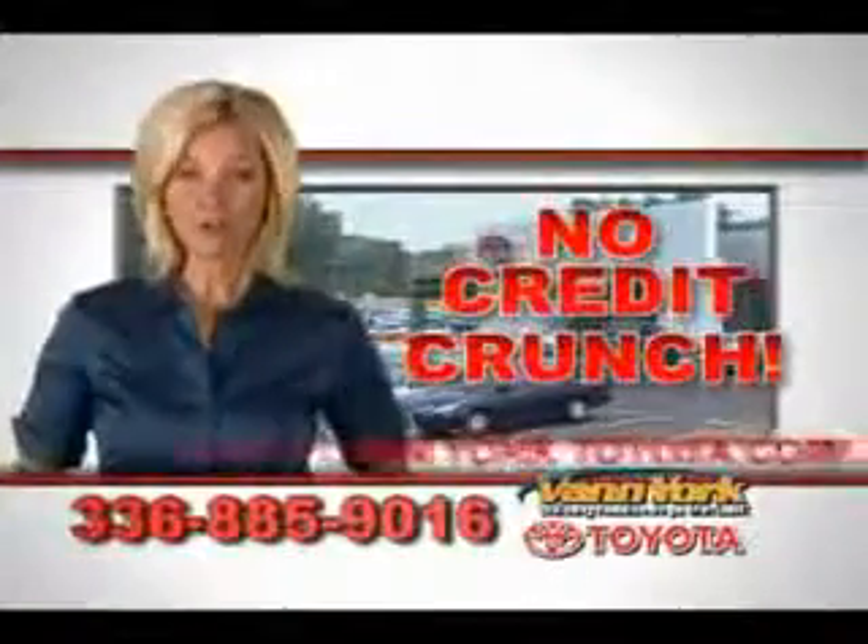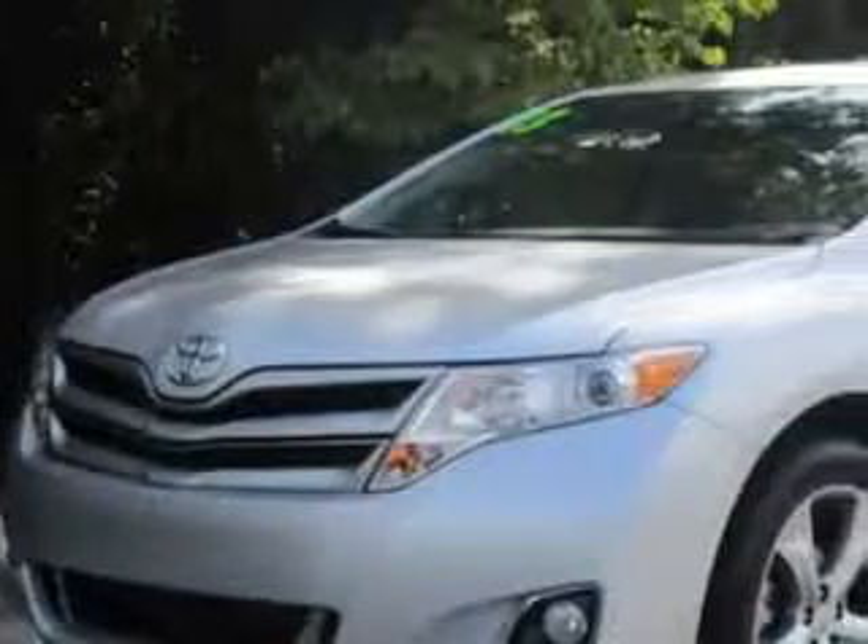There's no credit crunch at Van York Toyota — millions of dollars to lend. Imagine driving this silver 2013 Toyota Venza crossover, equipped with a six-cylinder engine and an automatic transmission.